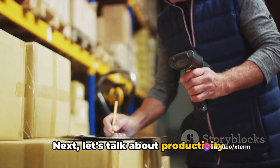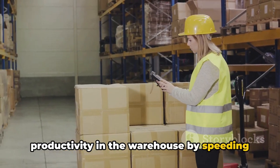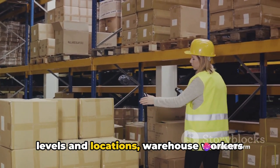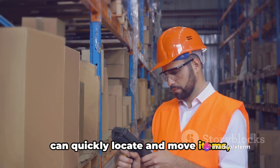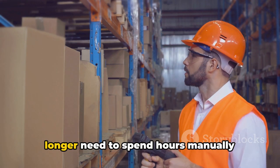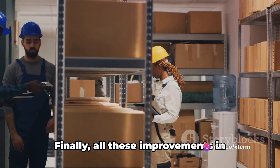Next, let's talk about productivity. RFID technology can dramatically increase productivity in the warehouse by speeding up the inventory tracking process. With real-time visibility into inventory levels and locations, warehouse workers can quickly locate and move items, reducing the time spent on manual checks and counts. Imagine a warehouse where workers no longer need to spend hours manually checking inventory, but can instead focus on tasks that add more value to the business.